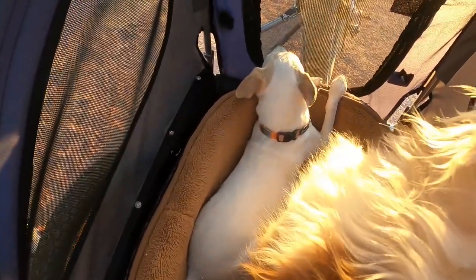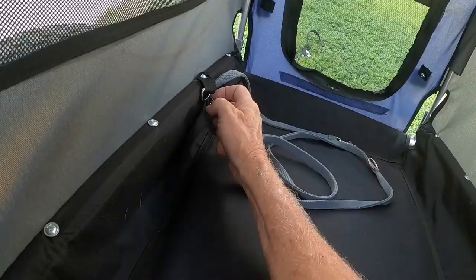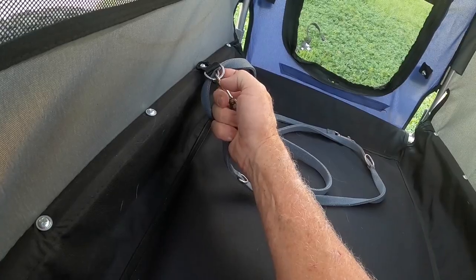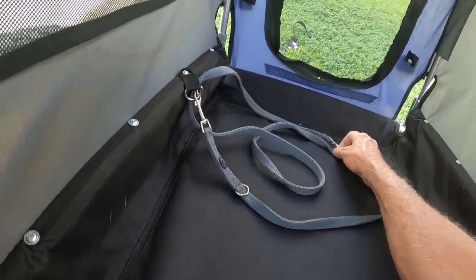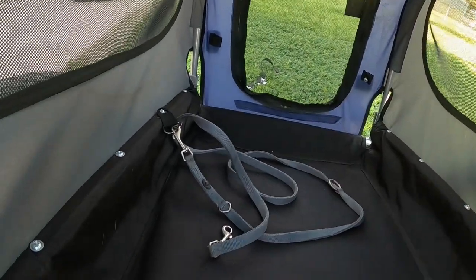I really like this top opening as it makes loading Heidi, our little Jack Russell Terrier, much easier. You could leave the top open if you feel comfortable that your dogs will stay in the trailer. The little D-ring snaps on the inside are great if you need to attach your dog with a leash so that you can keep your little fur babies in the trailer nice and safe.